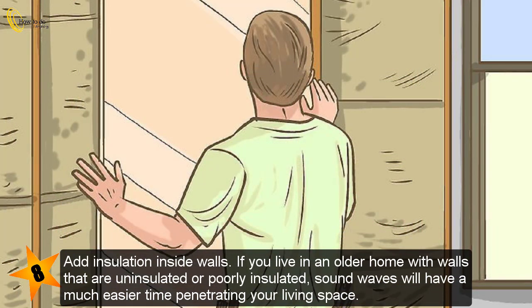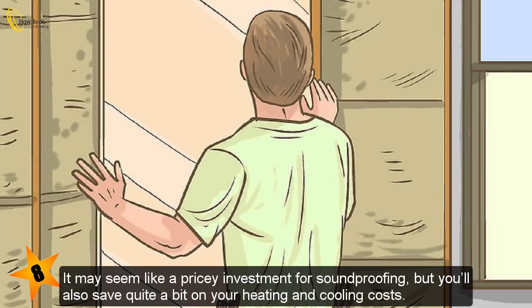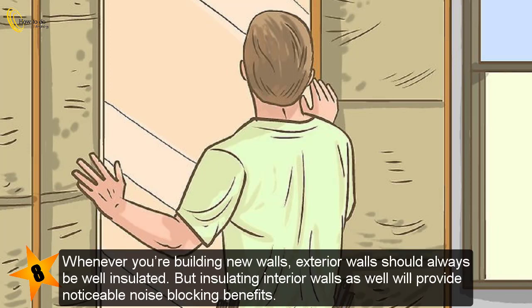Add insulation inside walls. If you live in an older home with walls that are uninsulated or poorly insulated, sound waves will have a much easier time penetrating your living space. Consider hiring a company to add blown-in insulation to the interior of your walls. It may seem like a pricey investment for soundproofing, but you'll also save quite a bit on your heating and cooling costs. Whenever you're building new walls, exterior walls should always be well insulated, but insulating interior walls as well will provide noticeable noise-blocking benefits.